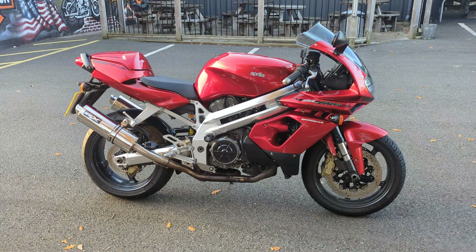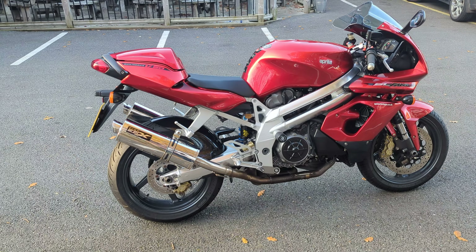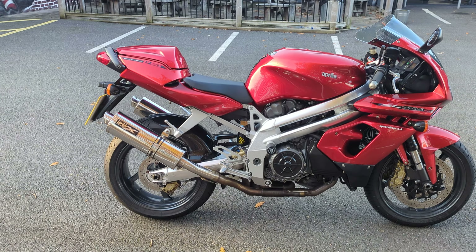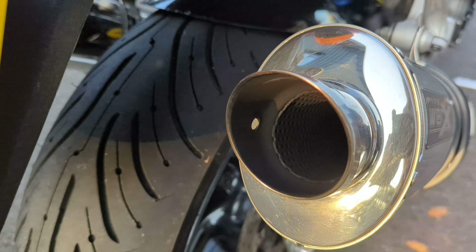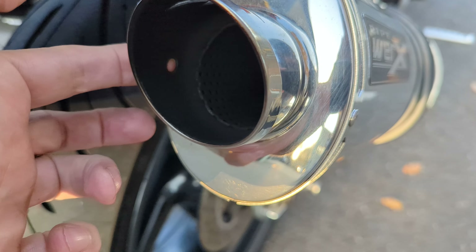The bike is pretty much in stock form. As you can see it's got the slip-on pipes by Pipeworks. I have removed the baffles from them but they are available. I'm just going to have a quick walk around the bike so you can see it up close — you can see the baffles just bolt in from the back there.